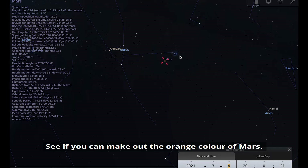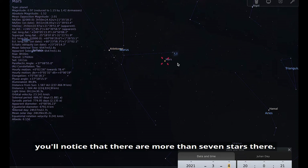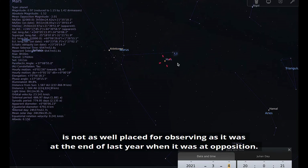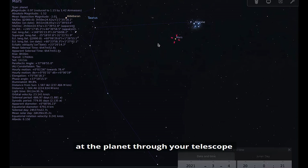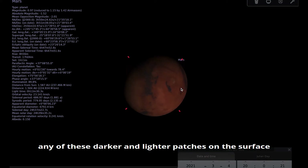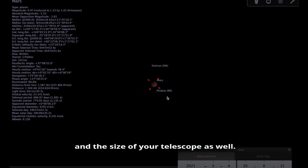See if you can make out the orangey colour of Mars, and count some of the stars in the Pleiades. They're known as the seven sisters, but through binoculars you'll notice there are more than seven stars there. Mars at the moment is not as well placed for observing as it was at the end of last year when it was at opposition — its disk appears smaller, so it's harder to pick out features. If you do have a small telescope, it's always worth having a look to see if you can spot any of the darker and lighter patches on the surface.